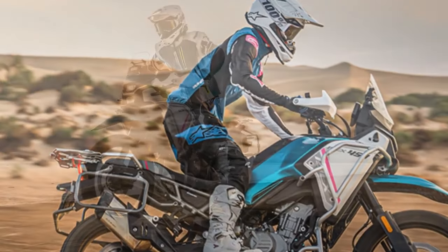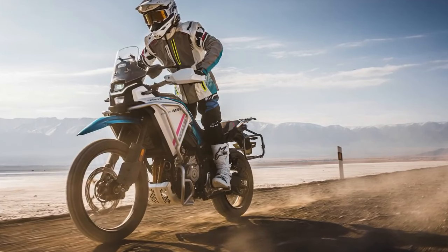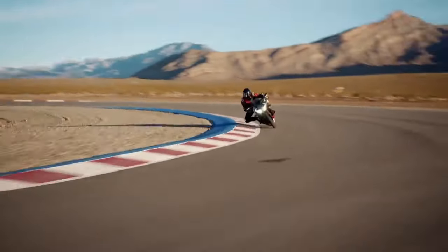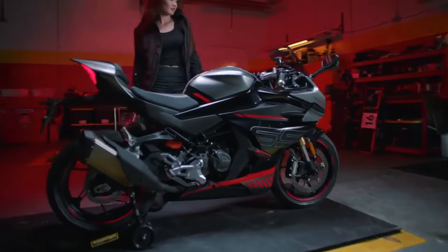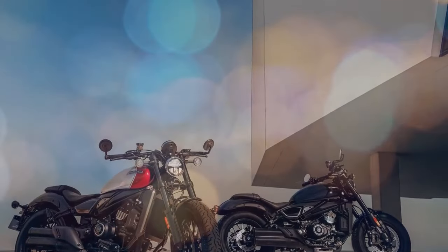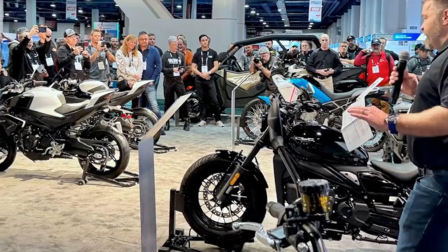To emphasize this capability, CFMoto invited us to a nearby off-road park and subjected us to a series of obstacles. Negotiating tight, sandy turns on steep inclines under hot, humid, and dry conditions might not typically be enjoyable, but the Ibex 450 tackled the challenge with such ease that it evoked genuine laughter from us. We found ourselves navigating through obstacles that seemed beyond our reach, thanks to the surprising level of traction and smooth power delivery.